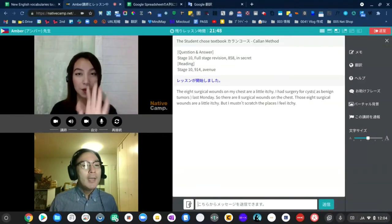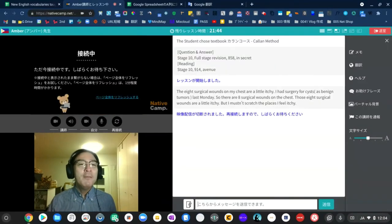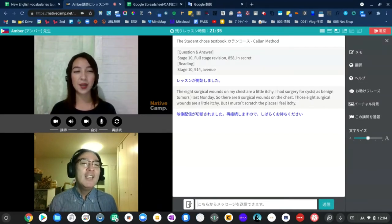Can you hear me well? Can I reconnect for a moment, please? Of course. I'm waiting. Hello, can you hear me now? Yes, it's better. I can hear you.